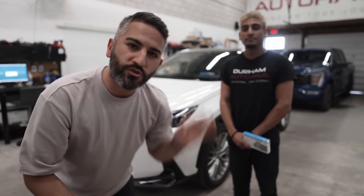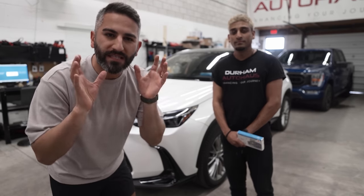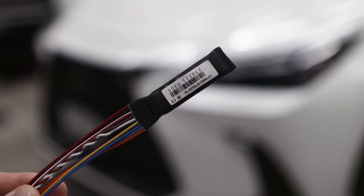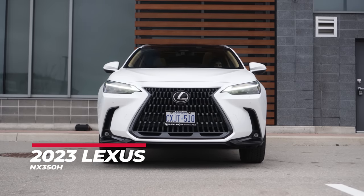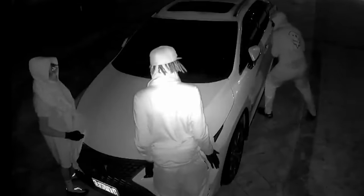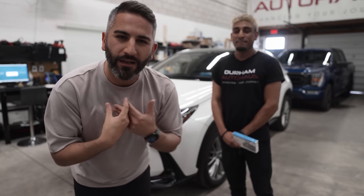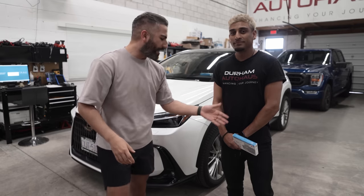We're here with Ryan from Durham Auto Haas. He's going to go ahead and install the IGLA security system — a hundred percent thief-proof security system — on my 2023 Lexus NX 350H. You guys know I got this vehicle about six months ago. Absolutely love it. But unfortunately it's one of the most stolen vehicles in the GTA. 54 cars are being stolen every single day. It concerns me, it concerns my wife, but Ryan here is going to take all of our concerns away. So Ryan, what do we got here?